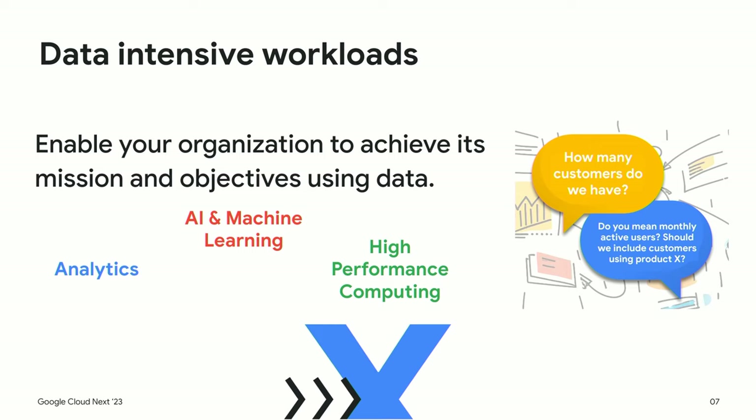Let's dive into building data ecosystems. When I say data-intensive workloads, I'm talking about answering questions — it could be simple questions like how many customers do I have, or something more involved like which customers are placing which orders on Wednesdays. We want to make our businesses grow and meet business objectives by running workloads we identify as AI/ML, analytics, and high-performance computing.